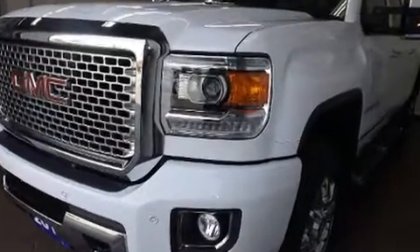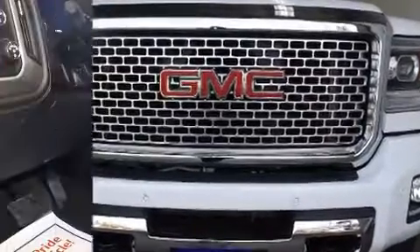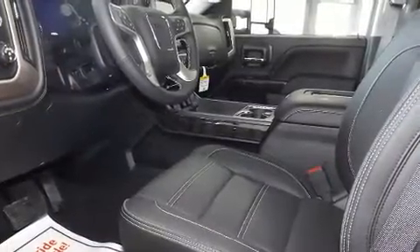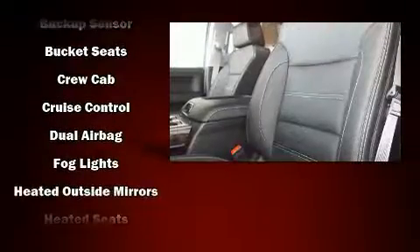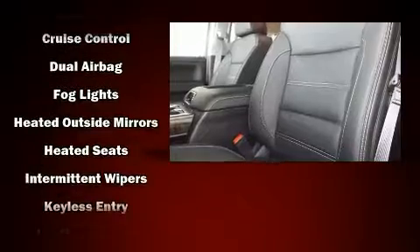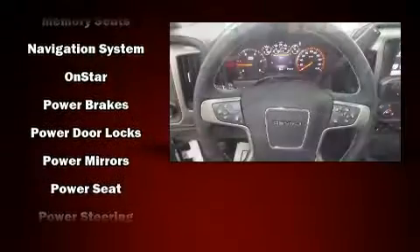Premium Sound Drive seven speakers provide you and your passengers a sensational audio experience. Safety equipment has been integrated throughout, including dual front impact airbags with occupant sensing, front side impact airbags, traction control, and brake assist.